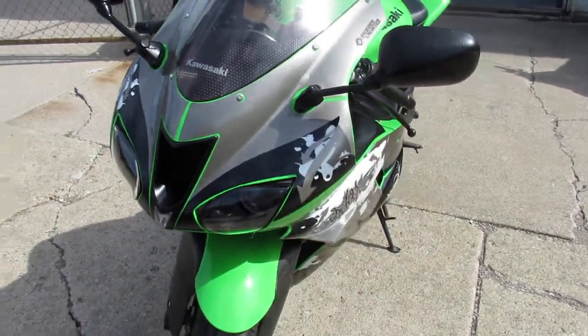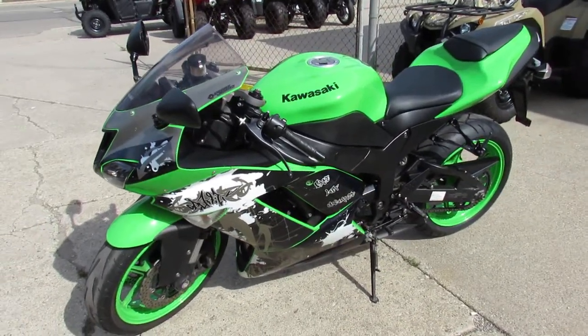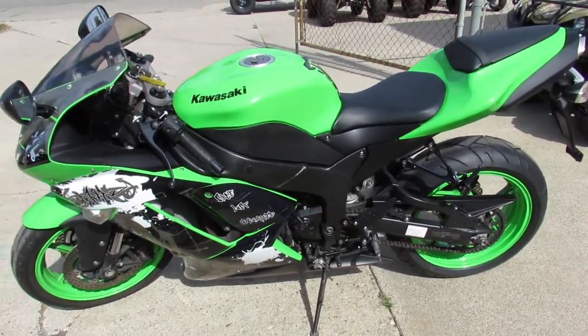The videos really don't do it a whole lot of justice. No dents, no dings, no scratches. Clean, clean, clean motorcycle. Only 16,600 miles for $5,199.